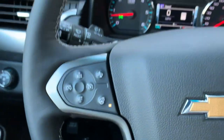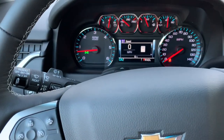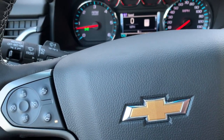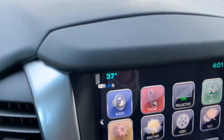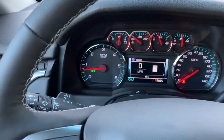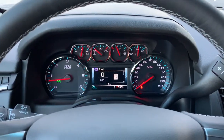We've also got a heated steering wheel, and I will tell you what, that is the most pleasant thing — what's the temperature outside right now? Like 37 degrees. It gets a little chilly this time of the year, doesn't it? And that heated steering wheel is going to come in super handy.